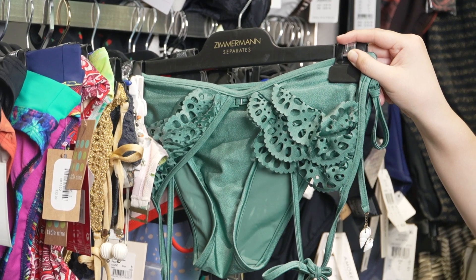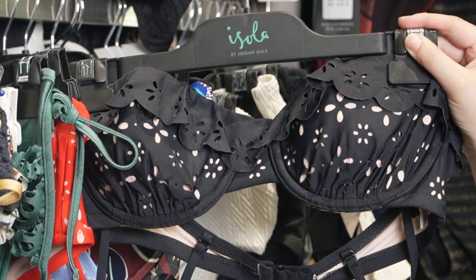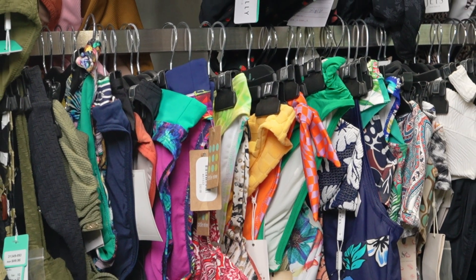Then, take a look at this stunning piece with laser-cut detailing. The intricate patterns and precise cut-outs are achieved through our state-of-the-art laser-cutting technology. Let's see some different kinds of swimwear bottoms.